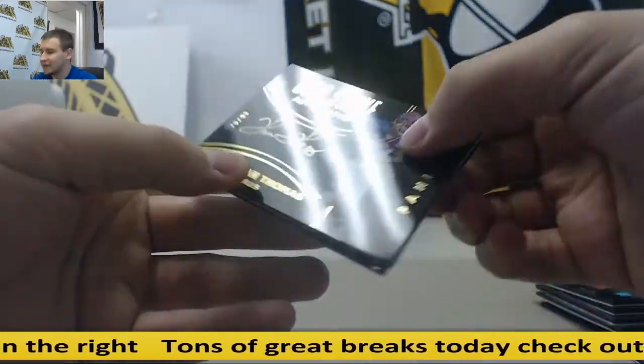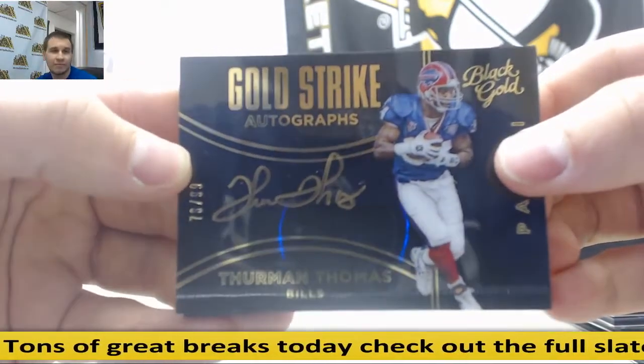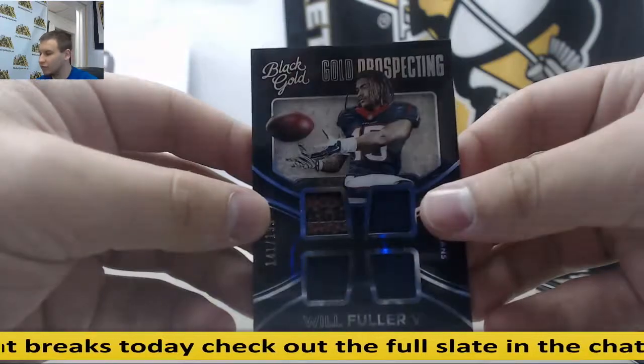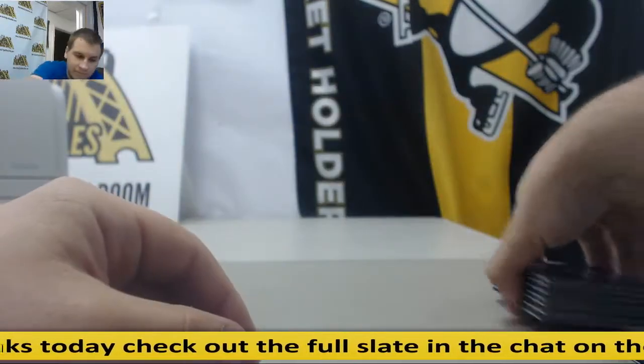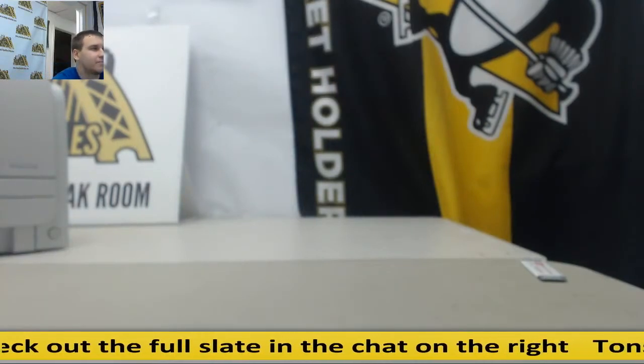Autograph, Thurman Thomas, to $99 — that's pretty cool, $76 of 99. And Quadrella to $1.99, Will Fuller. And that's going to do it. Thank you very much.